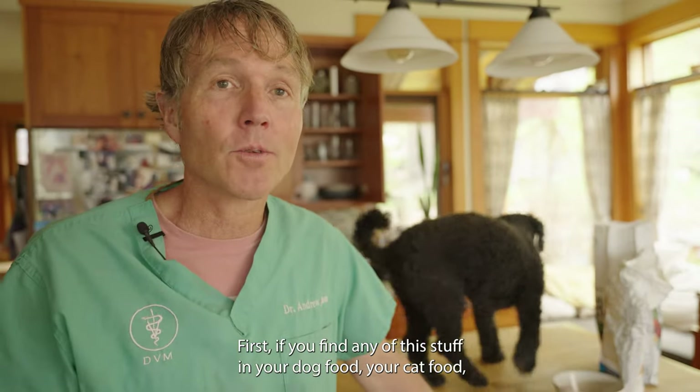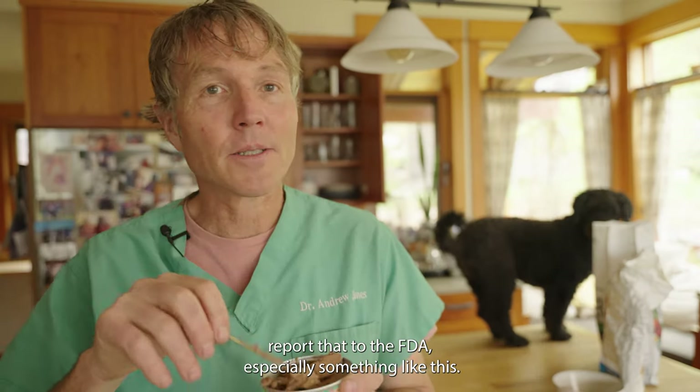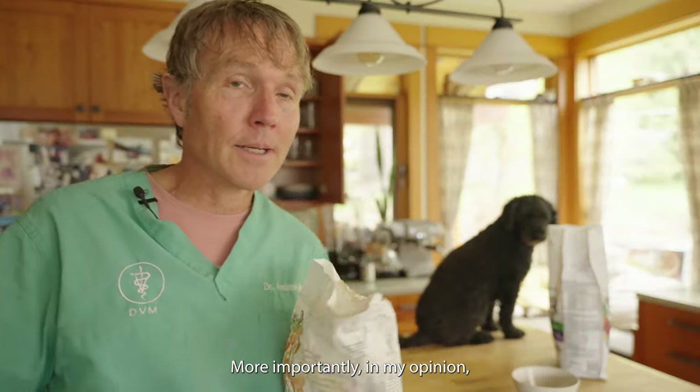So what should you do about all this? First, if you find any of this stuff in your dog's or cat's food, report it to the FDA — especially something like metal, which could kill a dog or a cat.